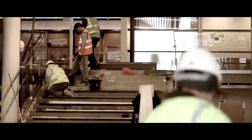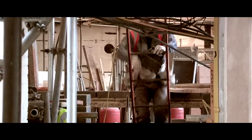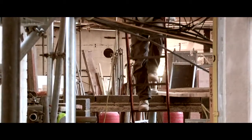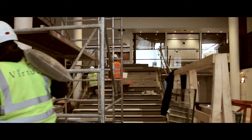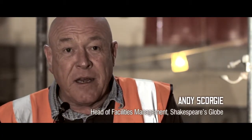We are less than two weeks from completing the first half of the contract, which is for the foyer. The second half is the theatre itself, the Sam Wanamaker Playhouse. In three weeks we have to reopen the foyers to the public because we're coming up towards the opening of the Globe season.